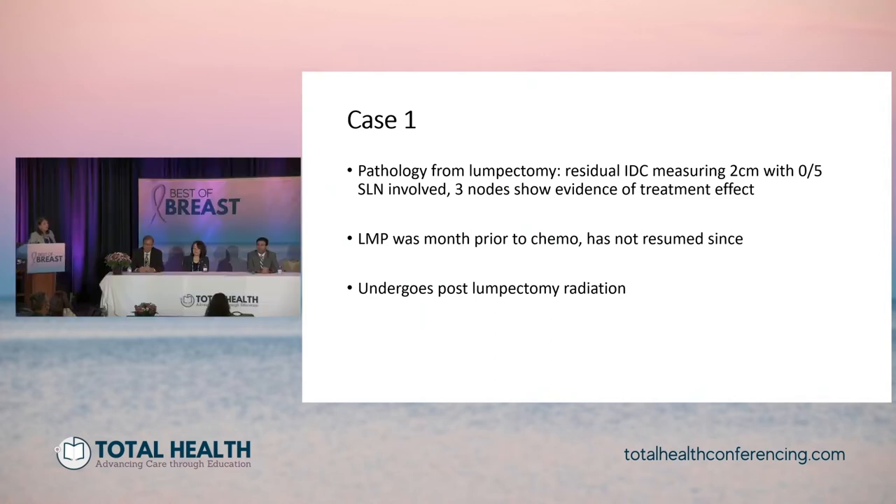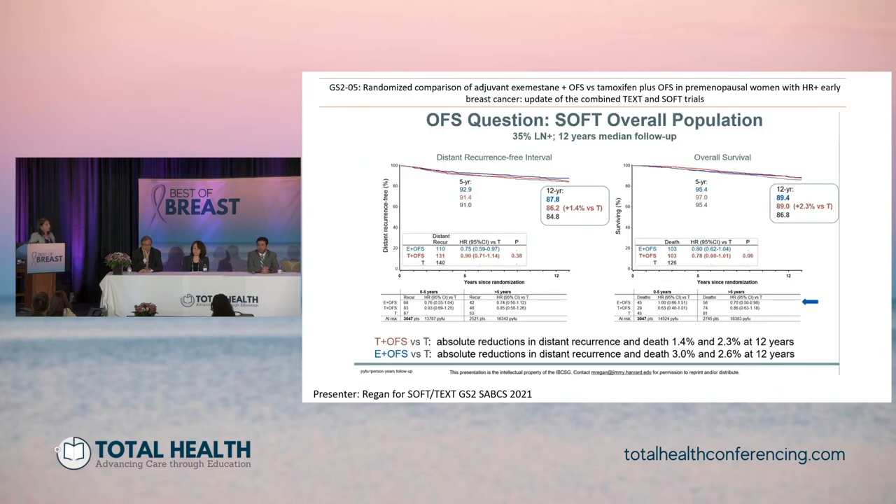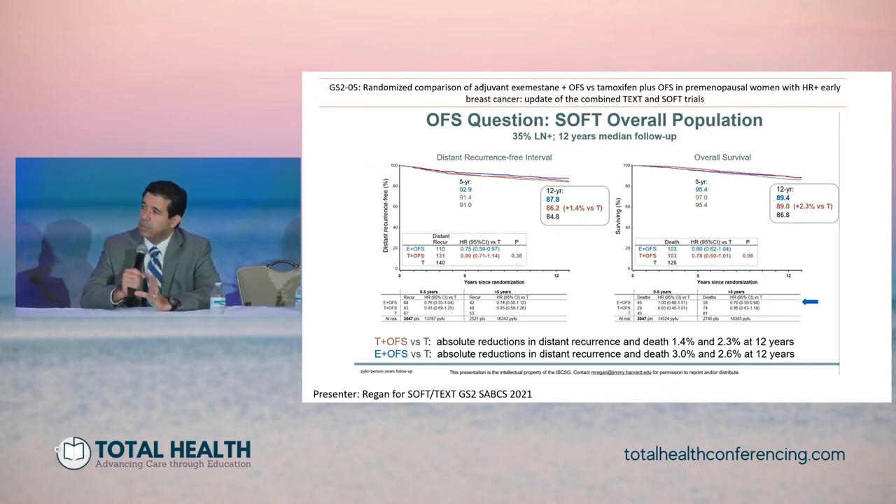Moving to the adjuvant systemic therapy discussion: Hatem, this was a young patient, 48 years old, treated with neoadjuvant chemotherapy, had a good response, had some residual disease in the breast, positive lymph nodes, and has been rendered menopausal by chemotherapy. What hormonal therapy would you offer? Looking at the updated data from the SOFT and TEXT trials — the question about what benefit a woman may get from ovarian function suppression if she was premenopausal going into treatment — about a third were lymph node positive, and the update looked at 12 years of median follow-up.